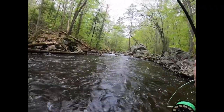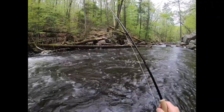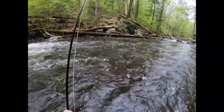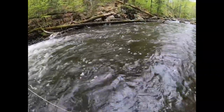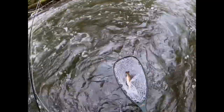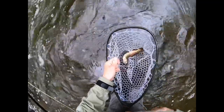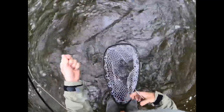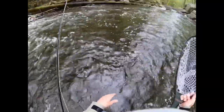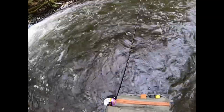And there we go, guys — just like that. Fish on! This feels like a nicer one. Oh, nice little rainbow! Safe release. That one hit the hare's ear. Let's see if we can get another one.